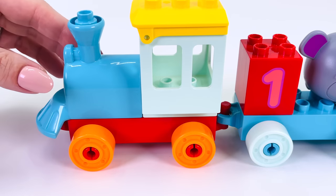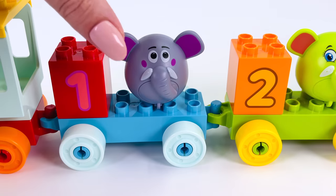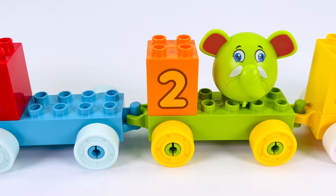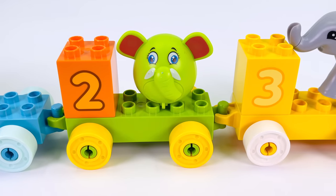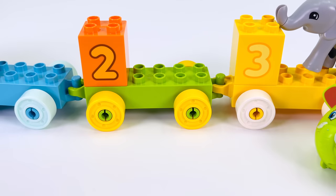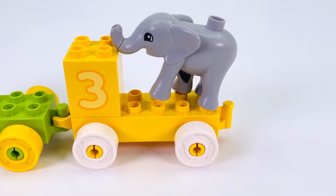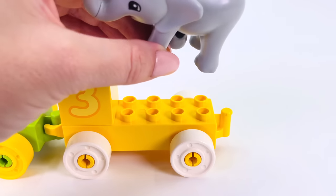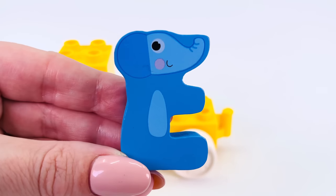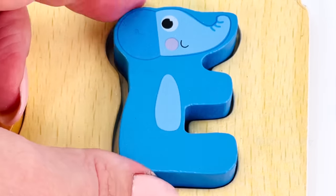It's a number train. The first carriage has a gray elephant. The second carriage has a green elephant. And the third carriage has a gray elephant. It's turned into another letter. The letter E for elephant. E.